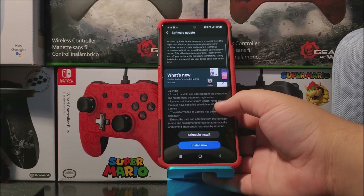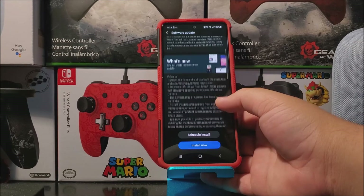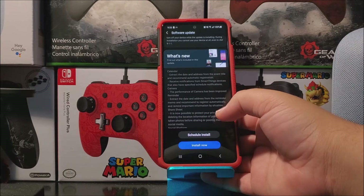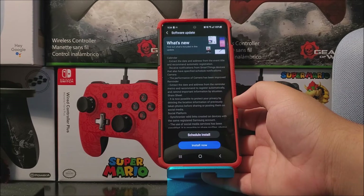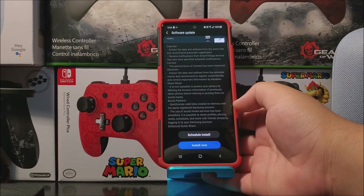What is new? Calendar: extract the date and address from the event title and recommend automatic registration. Receive notifications from SmartThings devices that also have the specified schedule notifications. Camera: the performance of the camera has been improved. Reminder: extract the date and address from the reminder memo and recommend to register automatically and remind important information by situation.